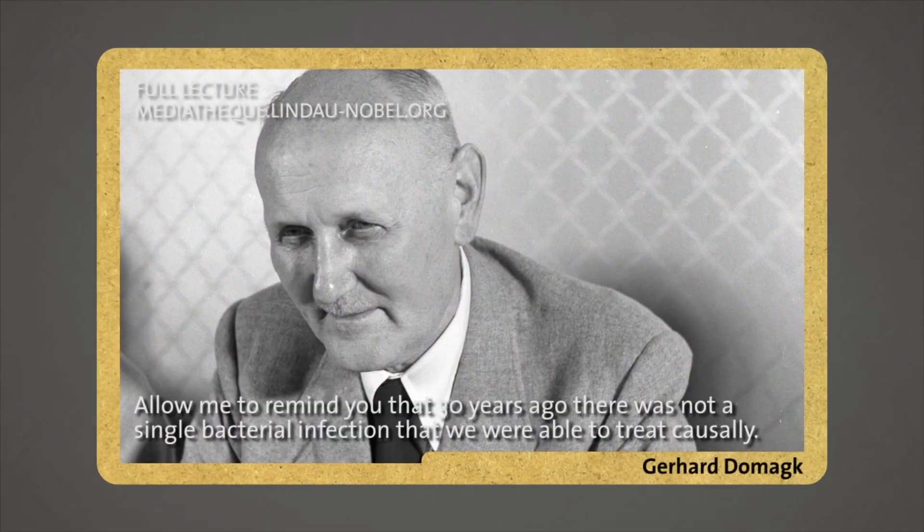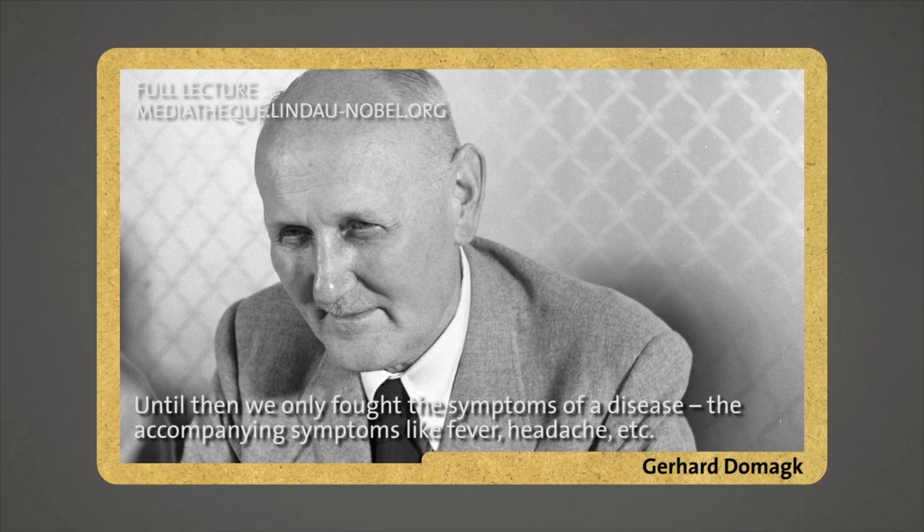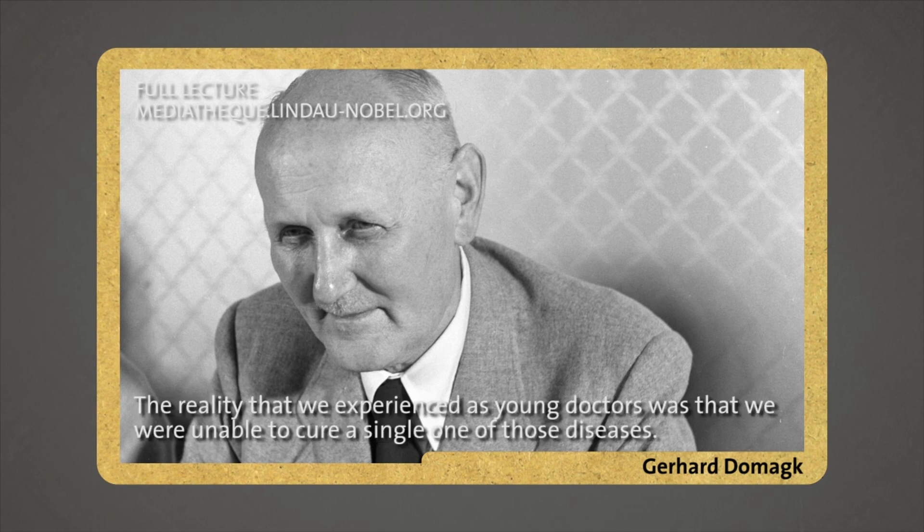I must remember that it was before 30 years — there was no single bacterial infection disease that we could causally treat. That means we could treat the bacteria, the real causes of the disease. We could not address the causes, only the symptoms of a disease, like fever, headaches, and so on. As young doctors, we could not truly treat the disease itself.